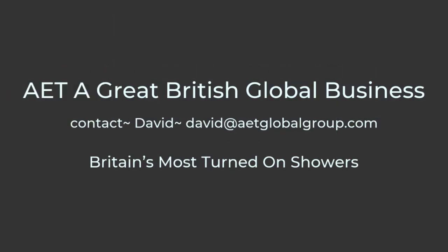Thanks for watching everyone. Stay posted and look out for more David Talks Technical videos.